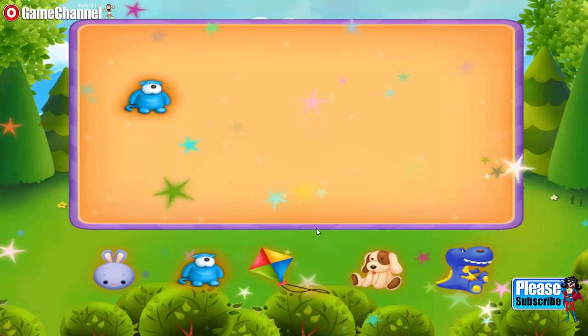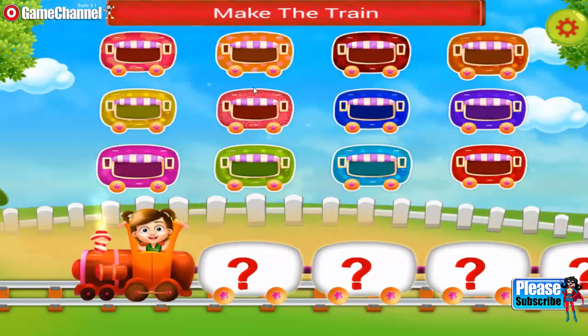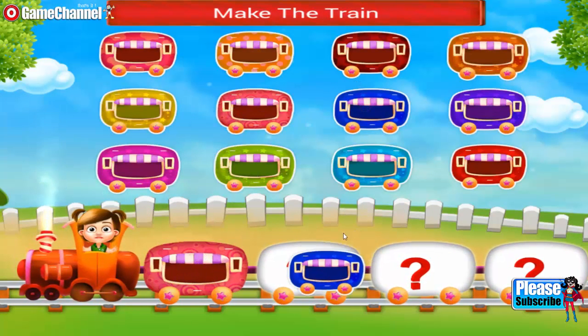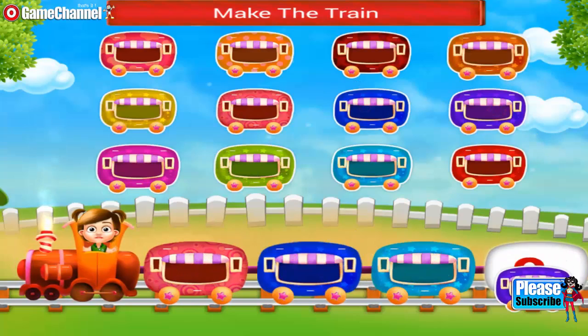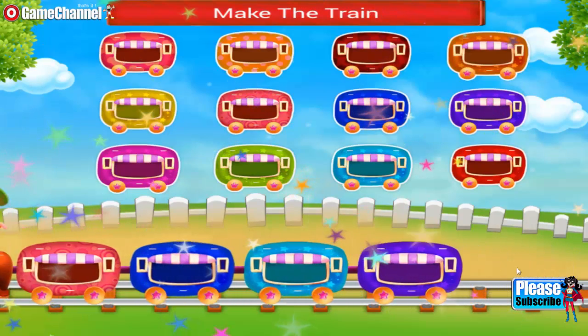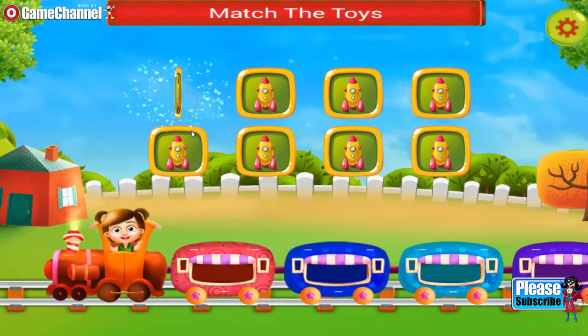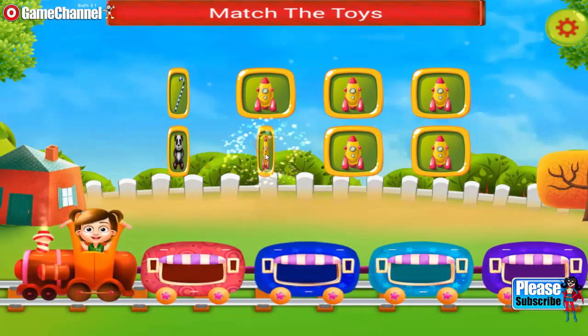Lovely. Hey, you need to make a train. Join the wagons. Amazing. Nice one. The train looks so cute. You need to match the toys. Use your memory carefully.